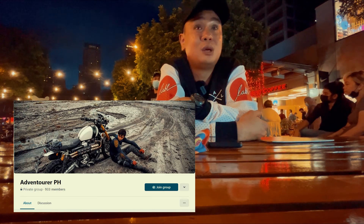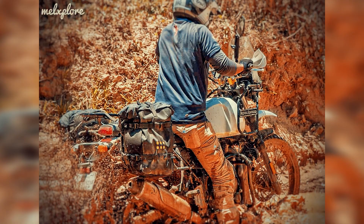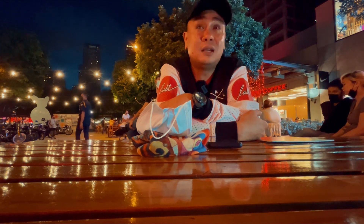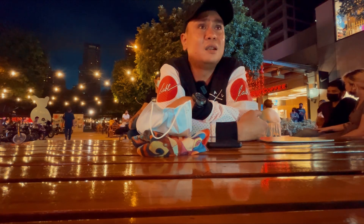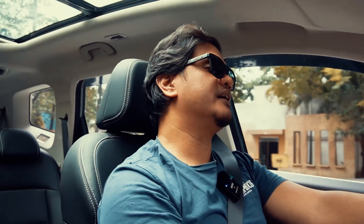Thank you, Mel — appreciate your time. You've shared a lot of information, especially your experience. I'm inviting everyone to look for the Adventurer PH page and Royal Enfield Himalayan Philippines page on Facebook. It's an avenue to share trail prospects and tips and tricks on how to ride an ADV motorcycle. The majority of members there are newbies. I've only been riding for three years overall, so I'm just sharing my experience.